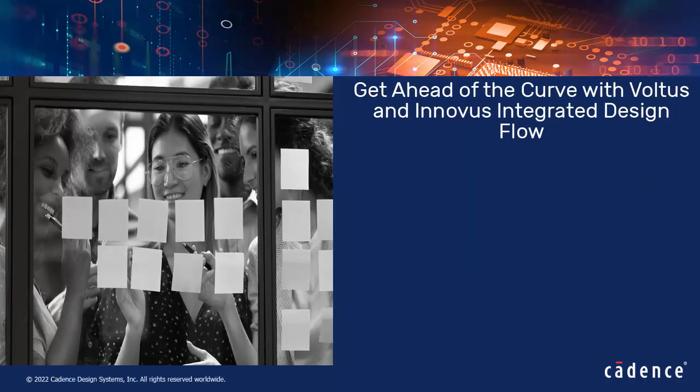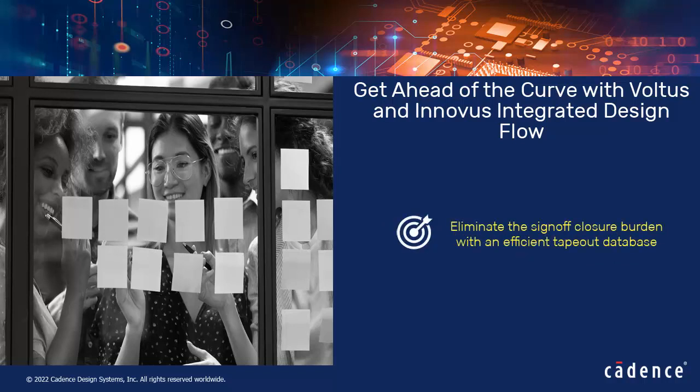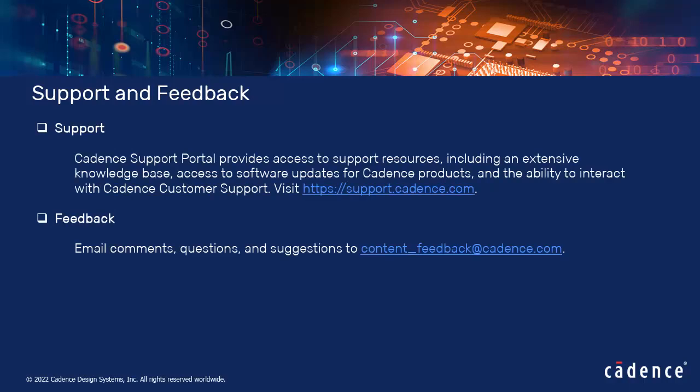This Cadence solution for power integrity analysis empowers customers to create a robust power grid early in the design cycle, achieve silicon-accurate power sign-off and power integrity analysis during design implementation, reduce cost and overall design time to meet market demands, and eliminate the sign-off closure burden with an efficient tape-out database. For more information about this topic, contact your Cadence Support Representative.